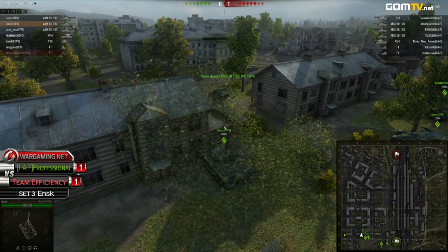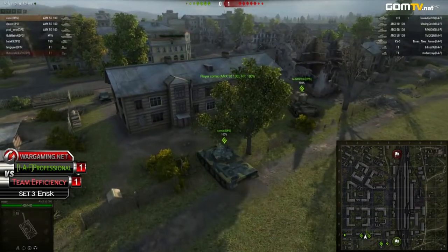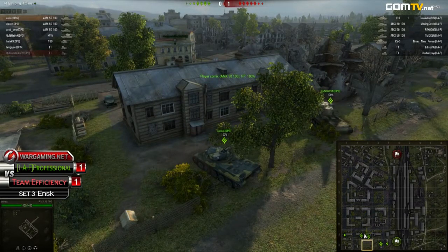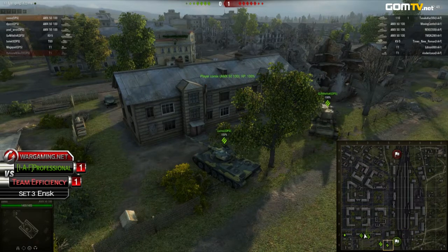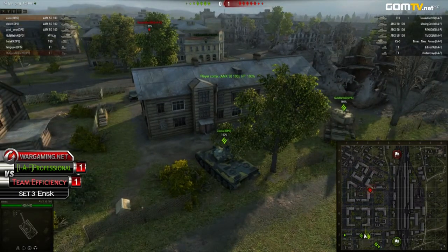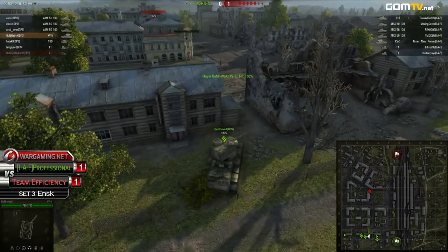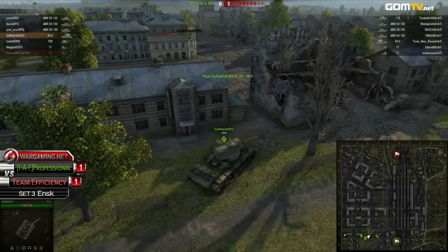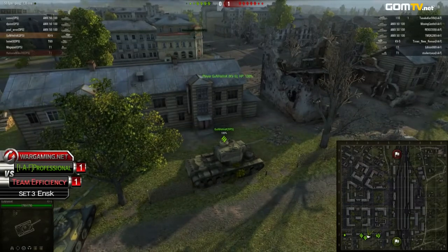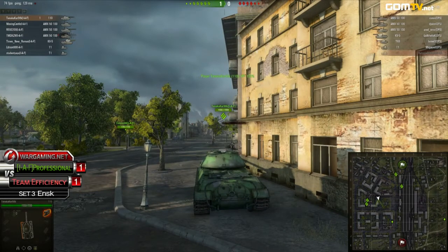If Team Efficiency had stayed in their initial positions, maybe we could have seen an engagement. They pulled back to give themselves the advantage playing down south. It is on IAF Professional to take the risk. They're creeping down south as much as their opponents allow, but they won't go for an assault — they know it would put them at a disadvantage. If IAF isn't creative enough to go for the railroad or the forest, we won't see anything happen.